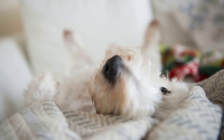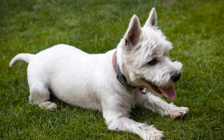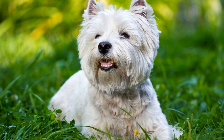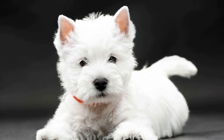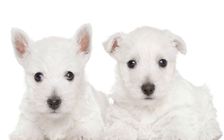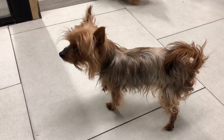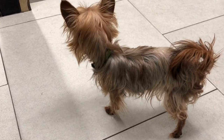Grooming: Grooming is an essential part of a Westie's daily routine. Their beautiful white coat requires regular maintenance to keep it in top condition. Brushing their fur daily helps remove any loose hair and prevents matting. Additionally, Westies benefit from a bath every few weeks or as needed. Trimming their nails, cleaning their ears, and brushing their teeth are also essential parts of their grooming routine. While some Westies may not enjoy these activities, with patience and positive reinforcement, these tasks can become a bonding experience between you and your furry friend.